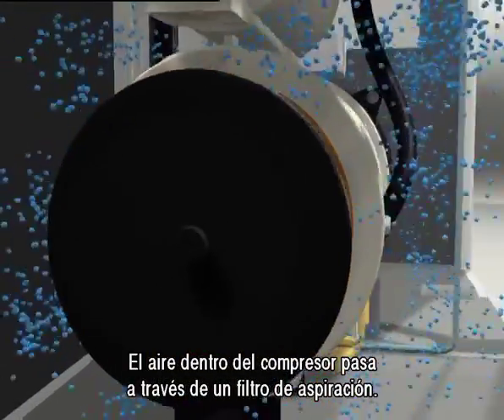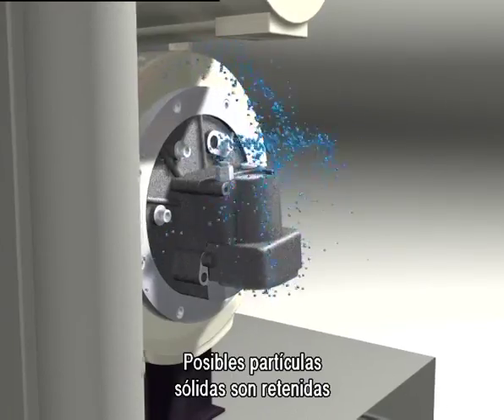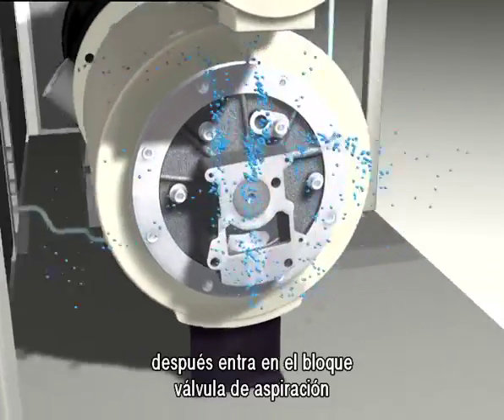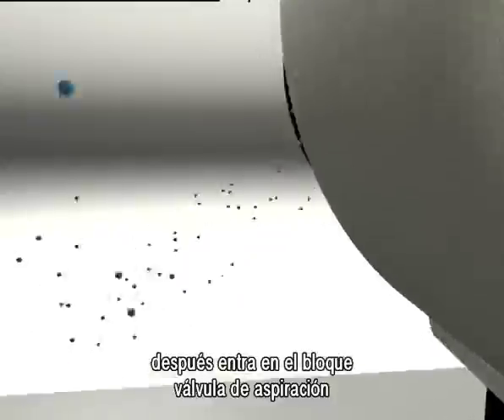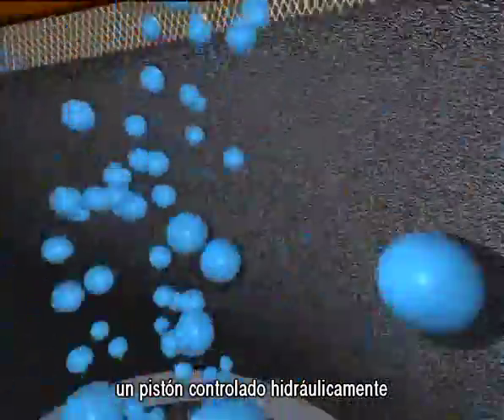Inside the compressor, the air passes through the intake filter, where any solid particles are blocked. The air then enters the inlet valve block. The modulating proportional intake valve's movement is driven by a hydraulically controlled piston.